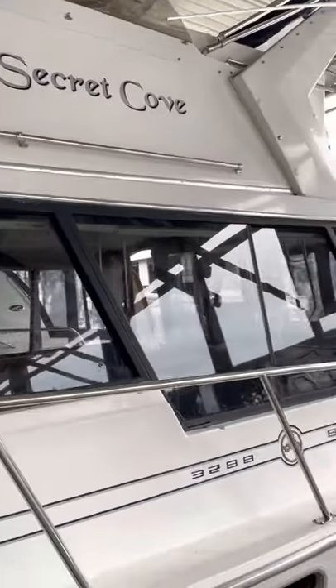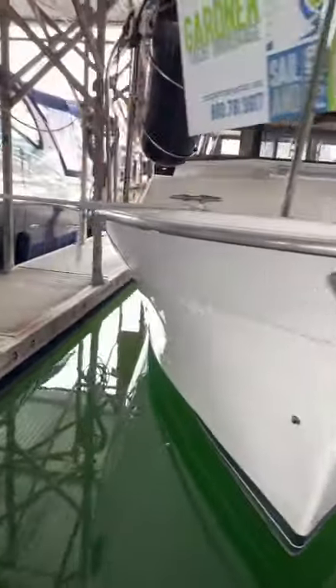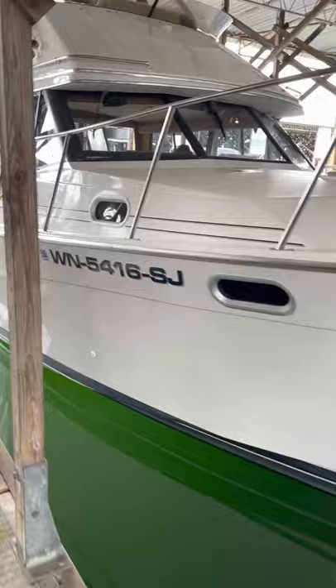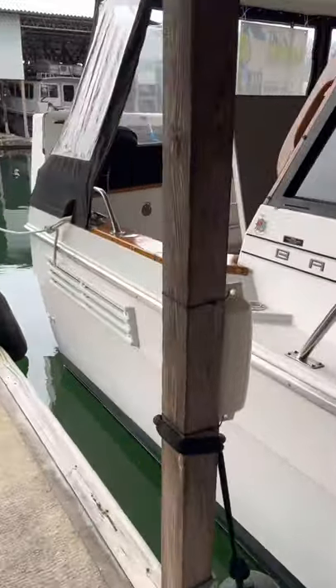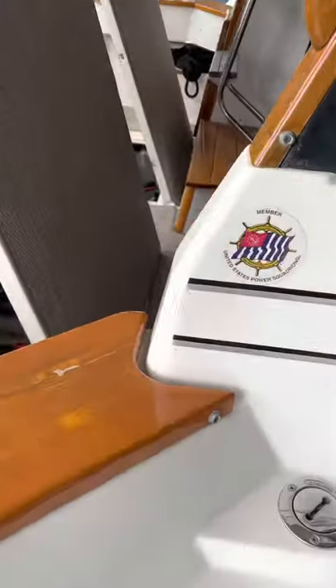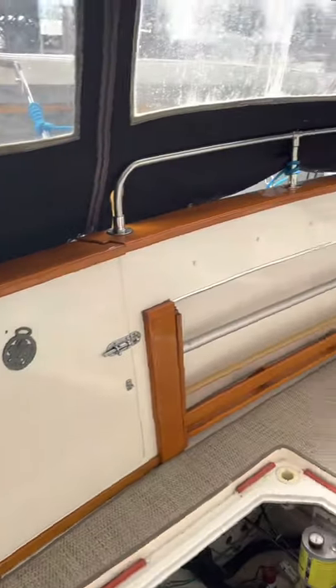Let's try another video here — Secret Cove 32 light bay liner down in Everett. Looks like a nice clean, well-taken-care-of boat. Looks like he just polished her up, so the gel coat is in nice shape on the outside. The woodwork's not too bad — it's got a few minor blemishes here and there, but overall not too bad.